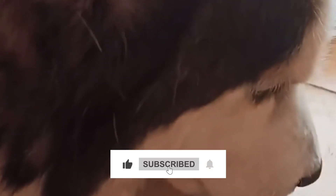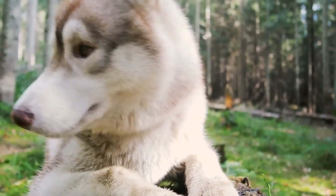Thanks for watching this video. Stay tuned for more information.